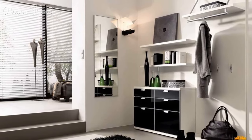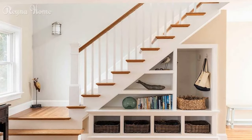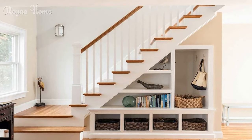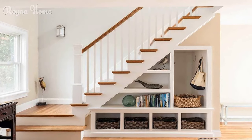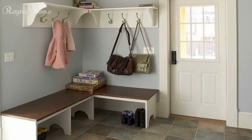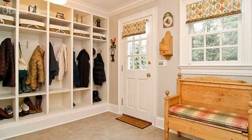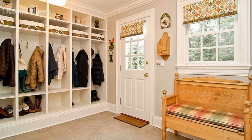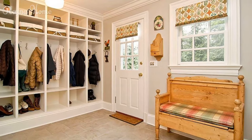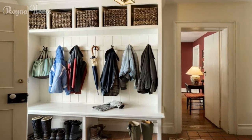3. Add an entryway bench. A bench is a versatile and practical piece of furniture that can serve multiple purposes in your entryway. You can use it as a seat to put on or take off shoes, as a table to display some decor items, or as a storage unit to stash items underneath. You can also add pillows or cushions to make it more comfortable and cozy. For example, designer Amy Lefrink used a bluish-gray bench in a minimalist-inspired entryway. The bench adds depth and color to the space, while also providing seating and storage.